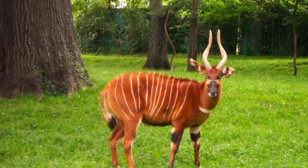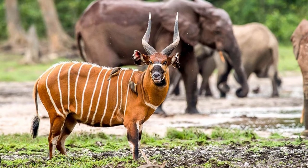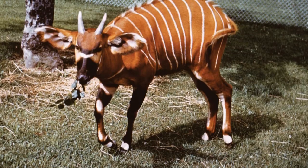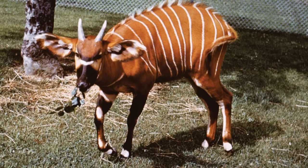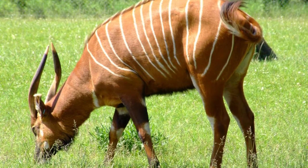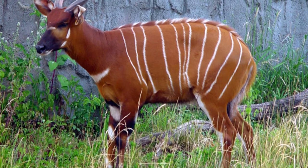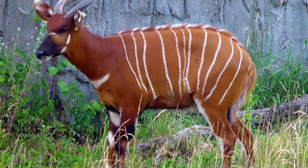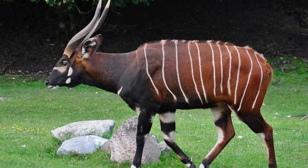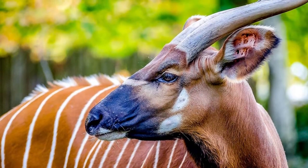There are two recognized subspecies of bongo: the mountain bongo, also known as the eastern bongo, and the lowland bongo, also known as the western bongo, which is primarily found in the forests of central Africa. Both subspecies are threatened by hunting and habitat loss, with populations having declined significantly enough for the bongo to be listed as a near-threatened species by the IUCN, as populations are becoming more and more isolated.